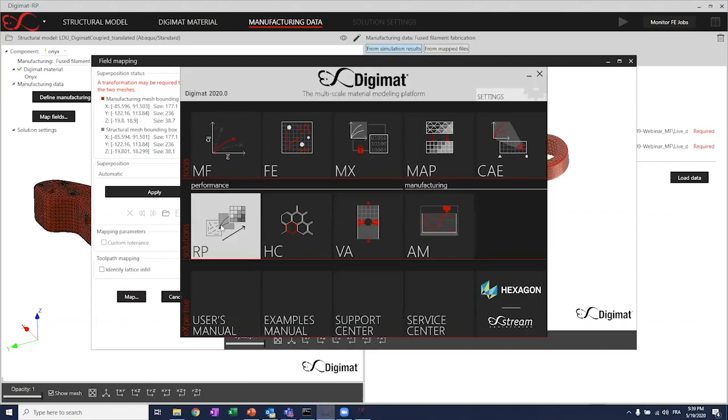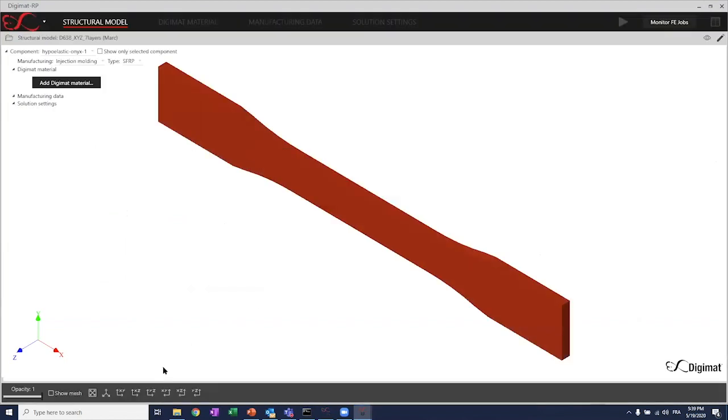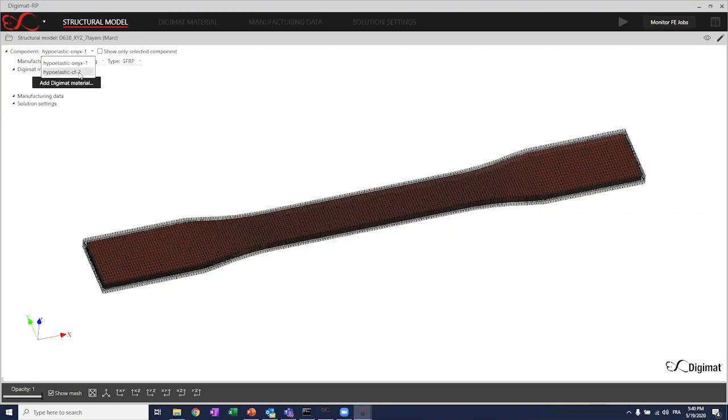That will take one or two minutes. While this is running, I will initiate the other workflow on the dumbbell where we also associate continuous fibers. We start the same workflow — I'll load my input deck, which is in MSC Marc in this case. You can see the mesh displayed with one extremity fixed and displacement applied on the other. The key difference from the previous example is that we have predefined element sets that allow us to assign the right material on the right elements — here the Onyx, which is essentially the outer shell of the dumbbell, and then in the core, all the core is made of carbon fibers.